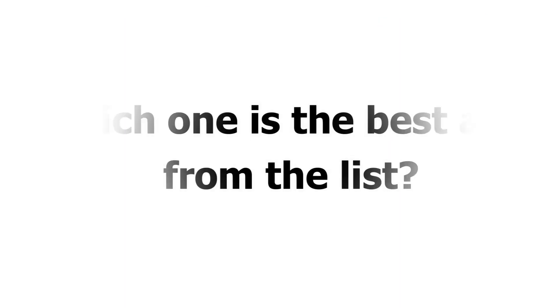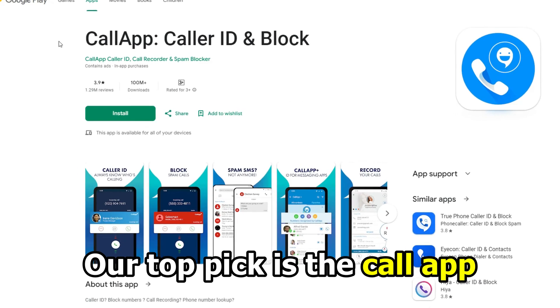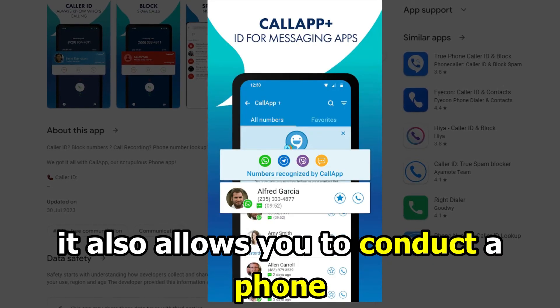So, which one is the best app from the list? Our top pick is the Call App. We love the app because of its instant block feature and it also allows you to conduct a phone number identity search. For more information, please visit our website.